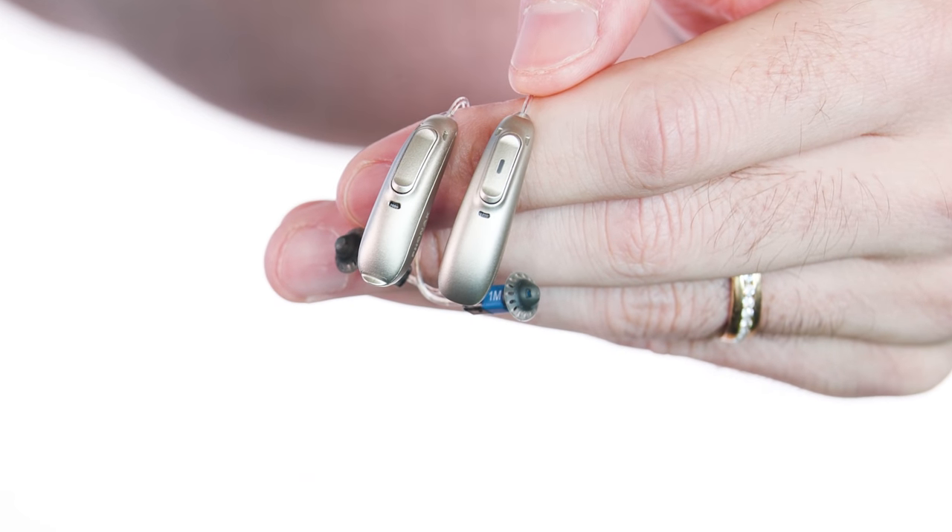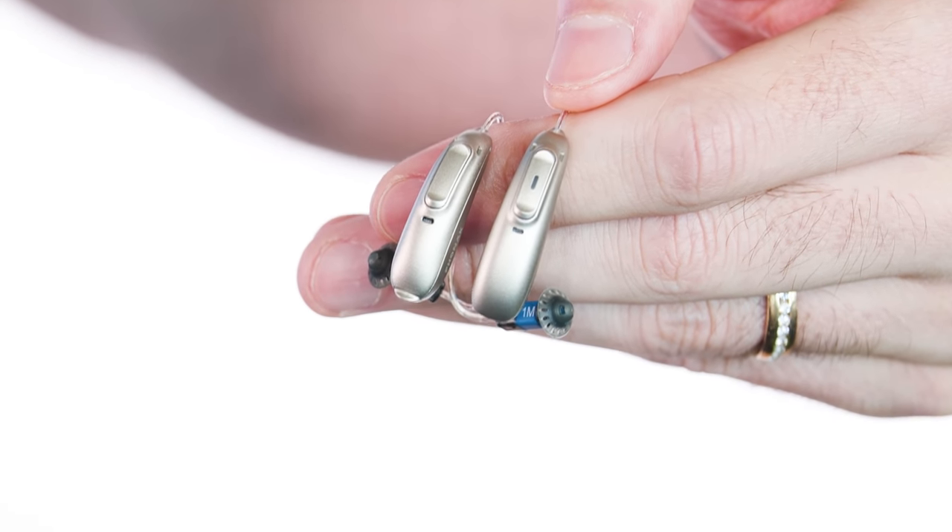Let's move on to rechargeability and battery life. At the time of shooting this video, Marvel is available in either rechargeable or with a 312 battery. Here you can see them side by side — the rechargeable one is slightly larger. Here's how they look on the ear: this is the rechargeable one, and here's the 312 model. Even though the rechargeable model is slightly larger, it doesn't feel any different on the ear and I don't think it's any more noticeable. There's a longer-lasting 13 battery on the way as well.